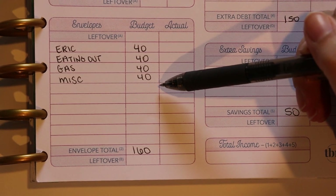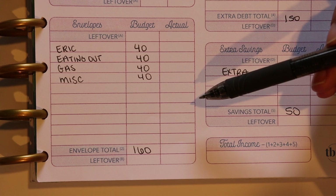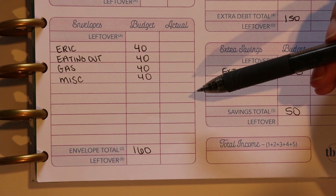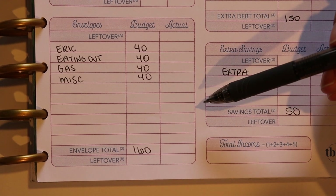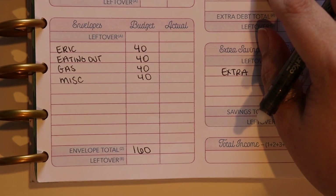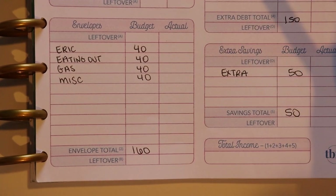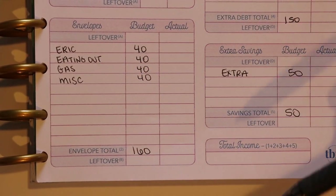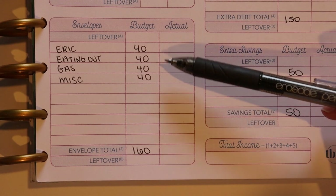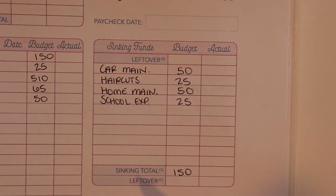I do not have money set aside for myself for spending this week, same as last week, because I went a little off the rails and went way over my personal spending money a couple of weeks ago — just did some shopping and spent more than I should have. So another week without personal spending money — it's sort of my little slap on the wrist. I'm totally fine with it. The total amount we're going to take out of the bank for cash envelopes is $160.